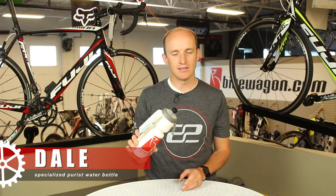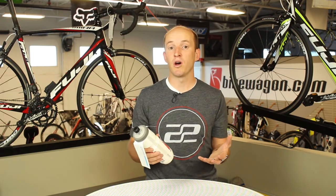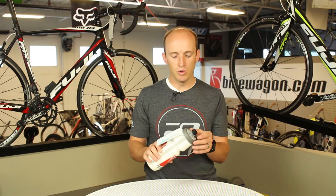Our favorite water bottle at Bike Wagon is the Specialized Purist. The whole shtick about the Purist is that it doesn't leave any plastic residue in the water, so you don't taste it as if it's been sitting in a water bottle forever. So it's really cool.